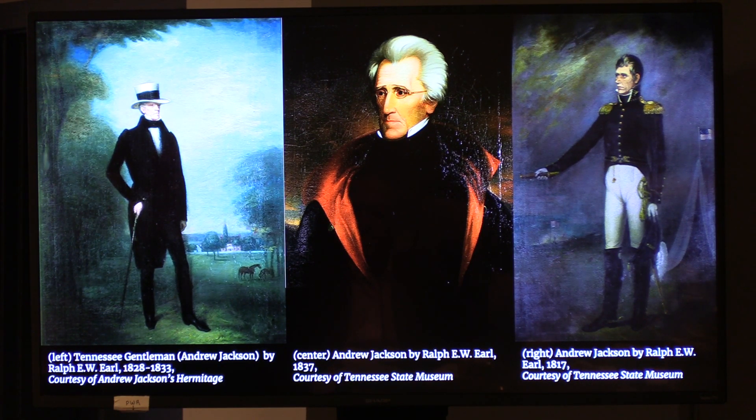In these three portraits by Earl, you can see the different ways Jackson wanted himself portrayed — from military leader to lawyer-politician, but also as a planter. That portrait is titled 'The Tennessee Gentleman.' Seen in his suit and planter's hat, Jackson's Hermitage is in the background with two of his horses in the middle ground. The portrait demonstrates that he has distanced himself from the actual labor and enslaved laborers of the Hermitage, but is still connecting himself with the life of a planter — allowing him to be more relatable to his fellow farmers and connecting him with Tennessee's agricultural identity to assist his presidential campaign.